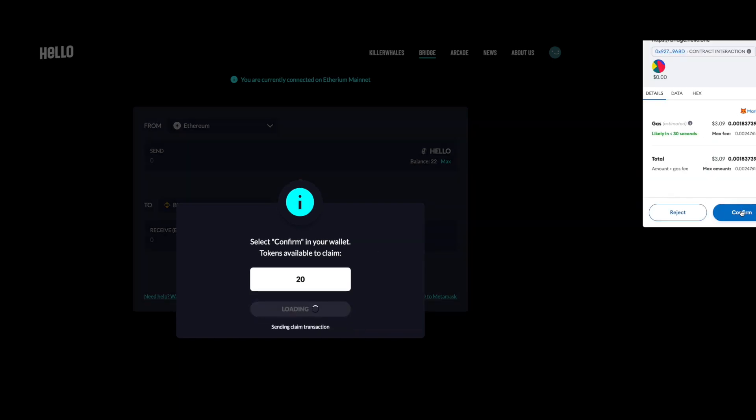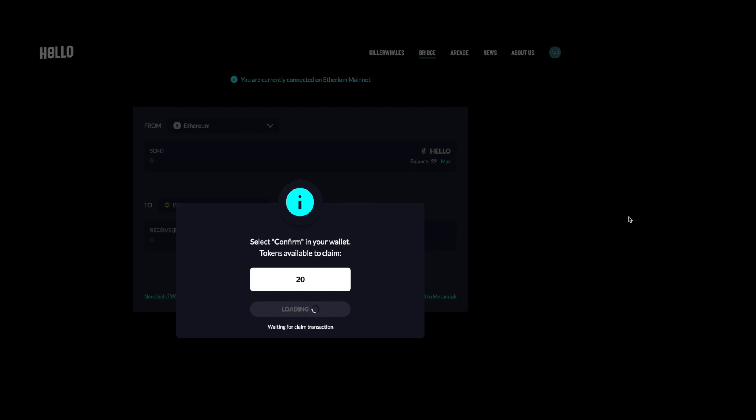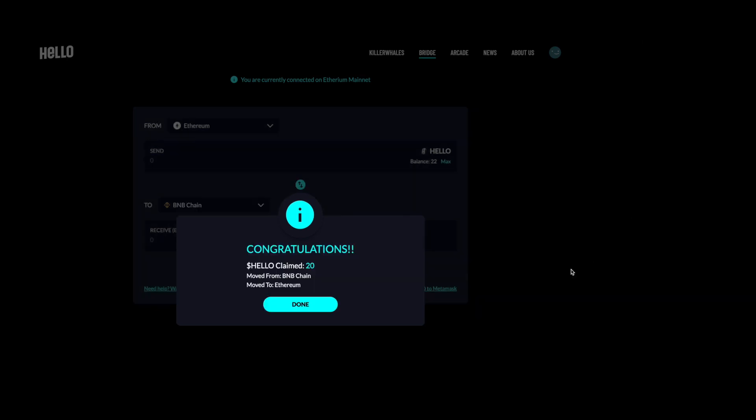Hit Confirm to claim the tokens. You've officially transferred your Hello tokens from BNB to Ethereum.